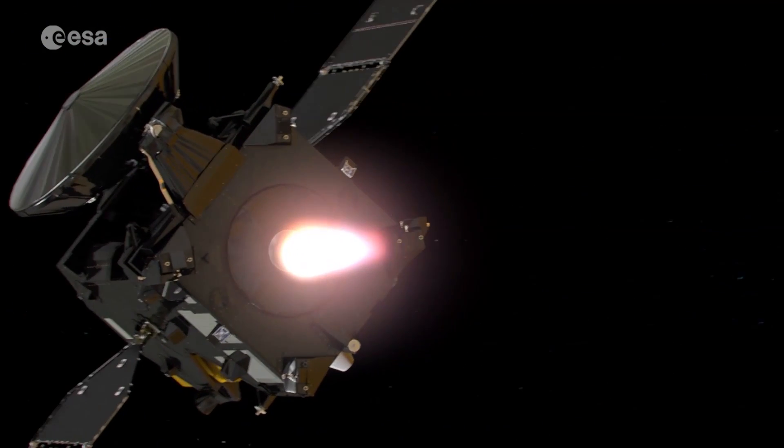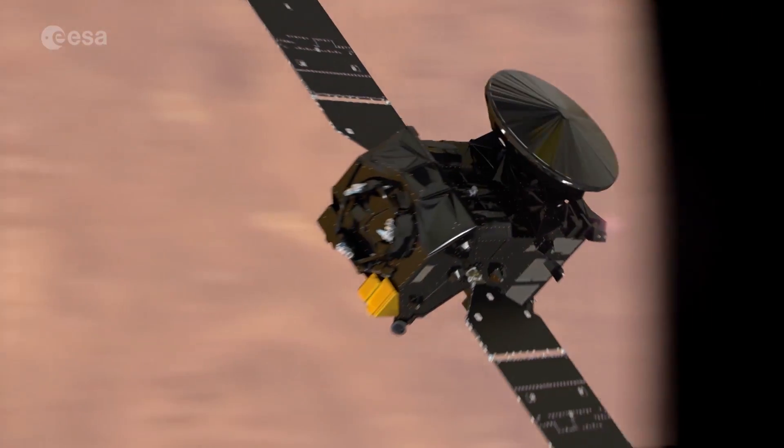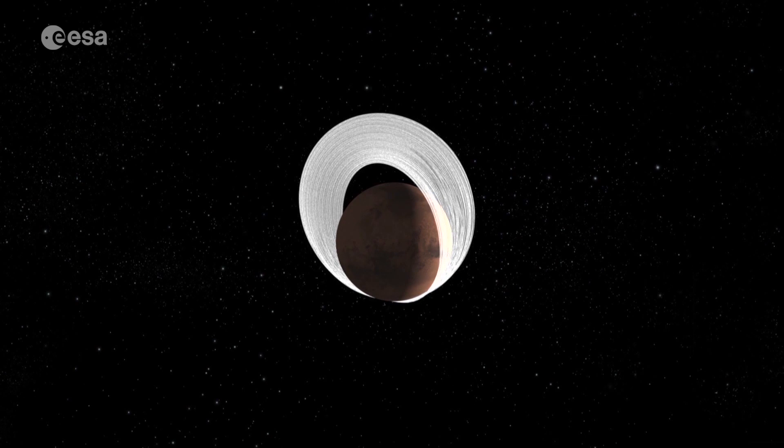Since arriving at Mars more than 18 months ago, this three-and-a-half-ton spacecraft has been gently brushing the atmosphere to gradually adjust its orbit. Now it's ready to begin its science mission.